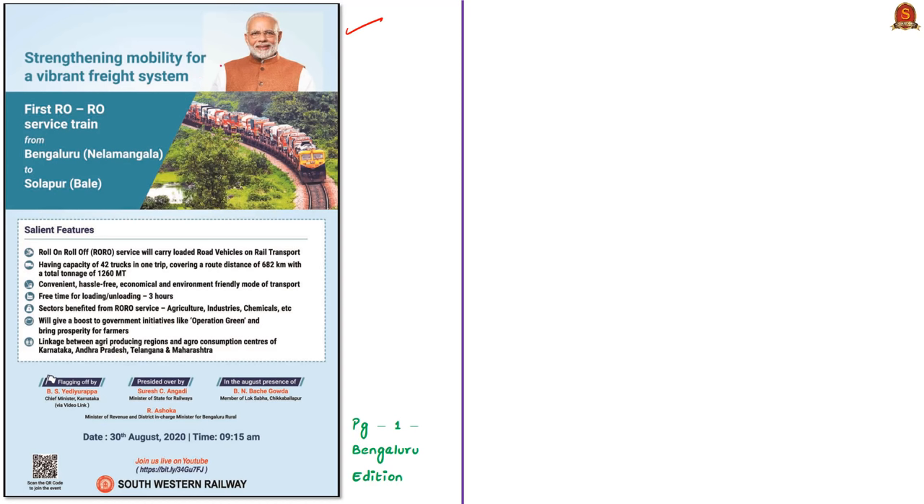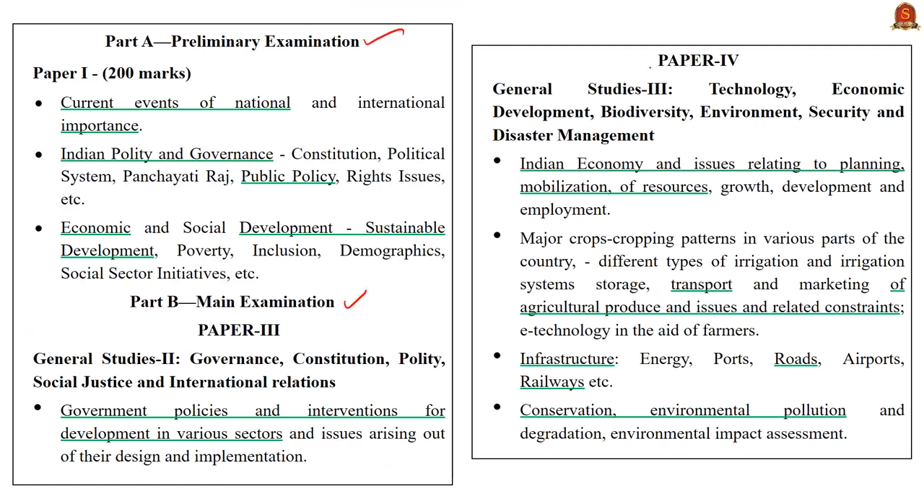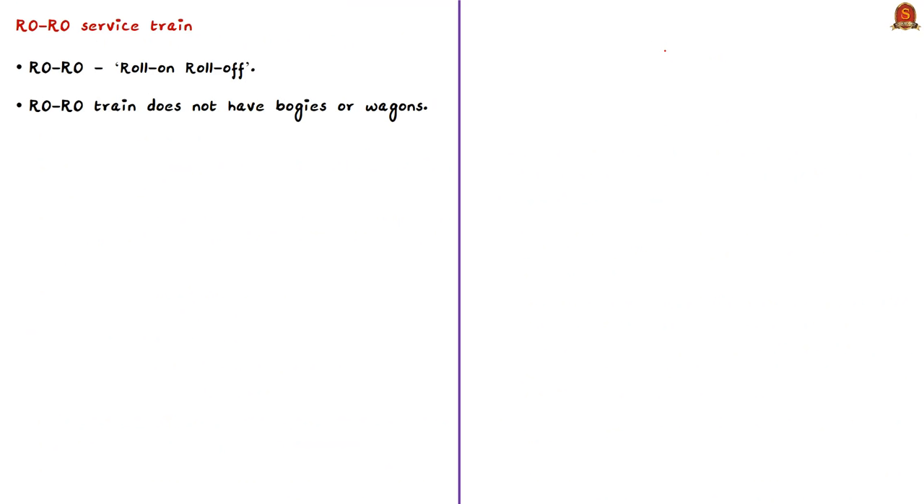The first RoRo service train runs particularly between Nalamangala near Bengaluru in Karnataka and Bale near Solapur in Maharashtra. Today we'll see what this Roll-On Roll-Off service train is and what its benefits are. RoRo stands for Roll-On Roll-Off.